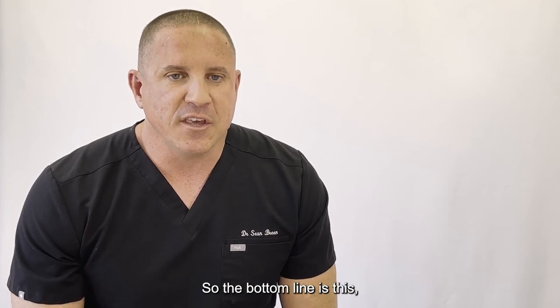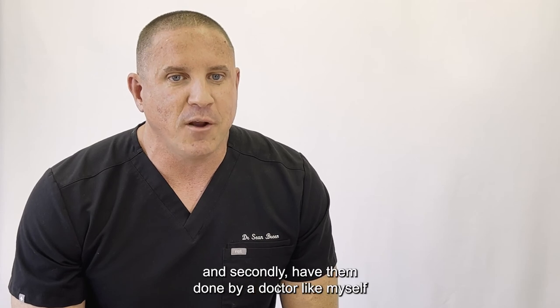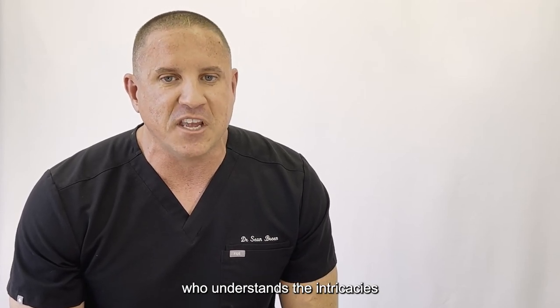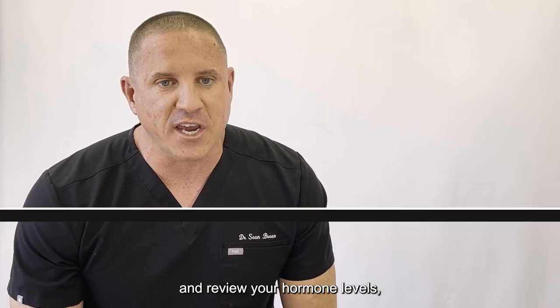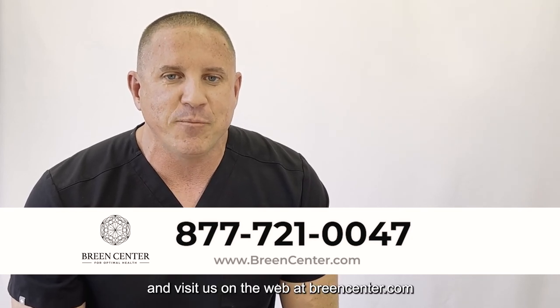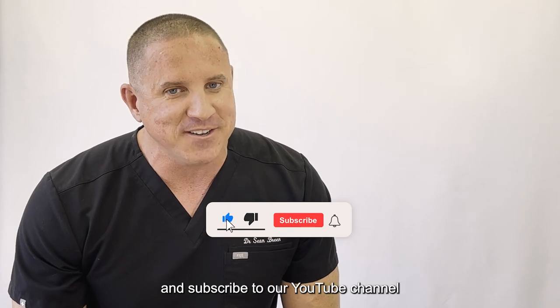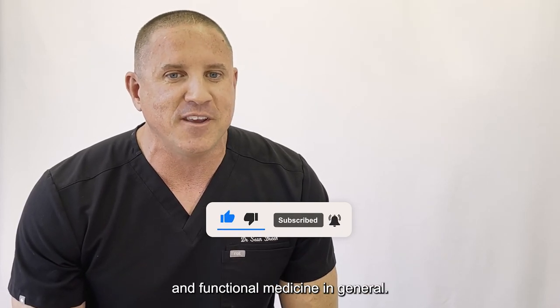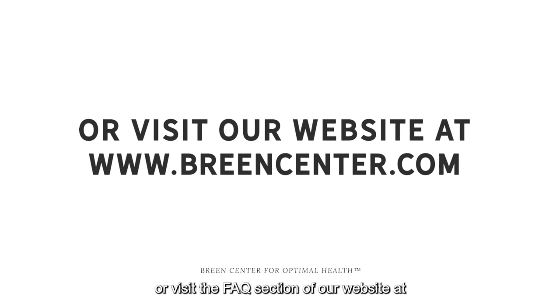So the bottom line is this: if you want your hormone levels tested, there are two things to remember. The first is to have your levels checked by a blood draw. And secondly, have them done by a doctor who understands the intricacies of treating hormone imbalances and understands that normal is not optimal. If you would like for me to personally check and review your hormone levels, simply give us a call at 877-721-0047 and visit us on the web at BreenCenter.com. If you enjoy this video, please click like and subscribe to our YouTube channel for regular videos about hormone replacement and functional medicine.